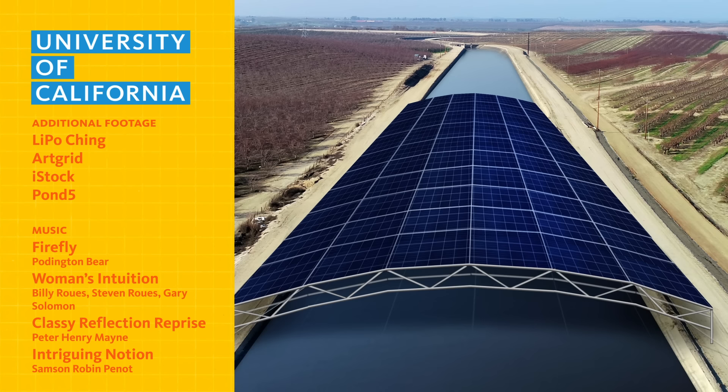If you want to learn about the simple but brilliant new way that California is using solar panels, check out our video here. And be sure to subscribe for more science and discovery stories.